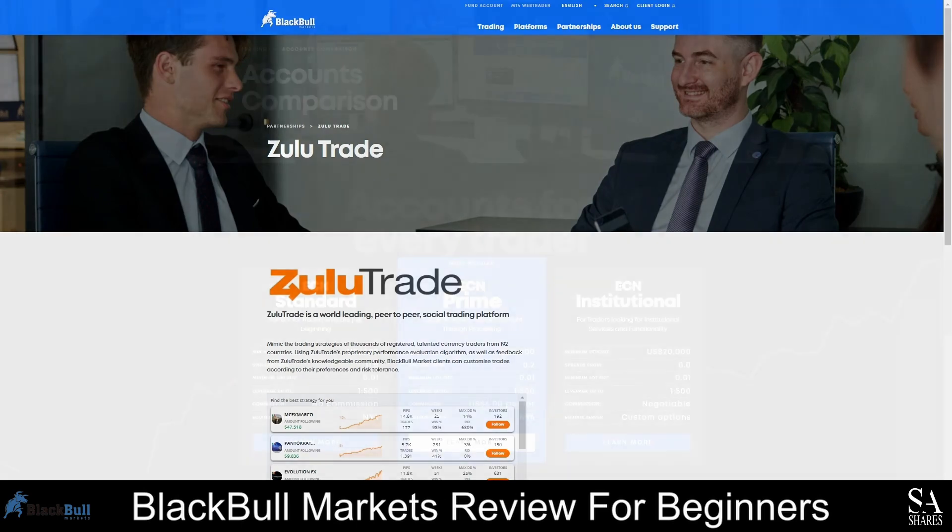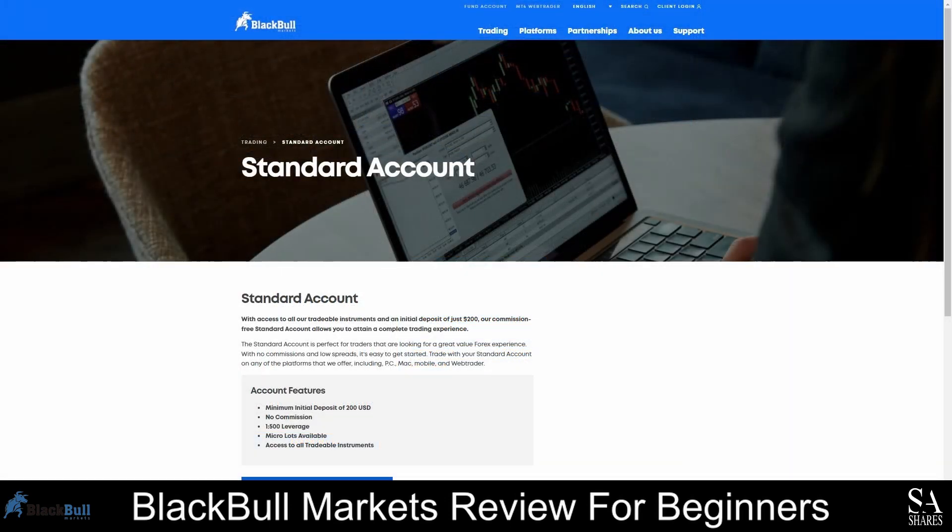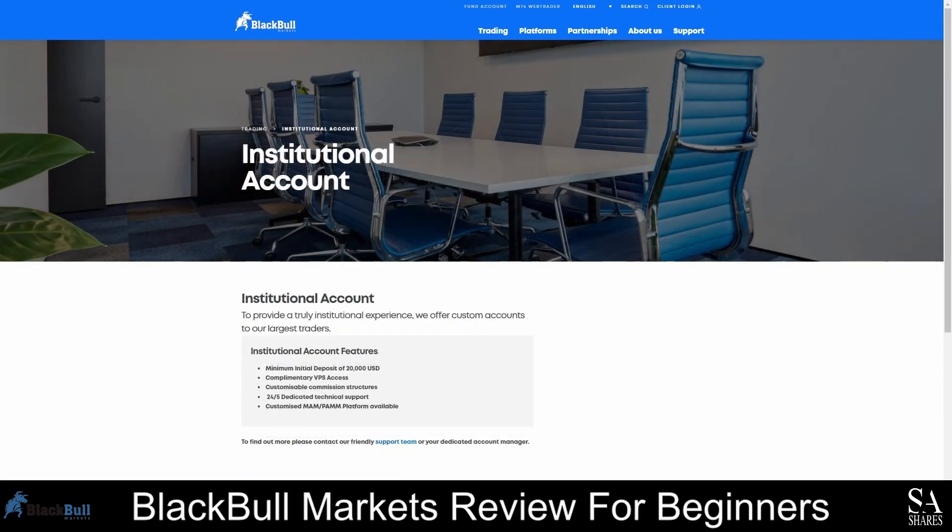At BlackBull Markets, there are three types of trading accounts, as well as a demo account and a swap-free account. The Prime ECN account is the most popular option — it requires an initial minimum deposit of $2,000 and gives you access to all tradable instruments, with spreads starting at 0.6 pips and a commission of $6 per lot. The ECN Standard account is recommended for beginners, requires a minimum deposit of $200, offers spreads starting at 0.8 pips, and no commission is charged. The ECN Institutional account is suitable for professional and high-volume traders, offering spreads starting at 0.0 pips with negotiable commission fees, but a minimum deposit of $20,000 is required.